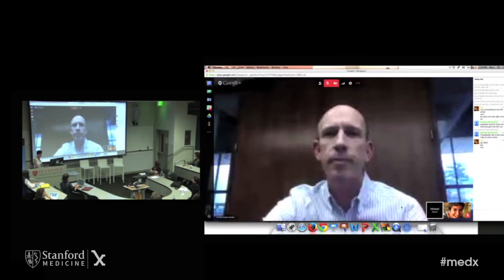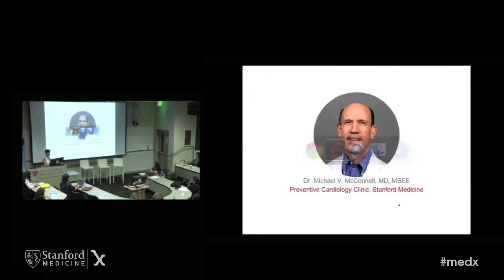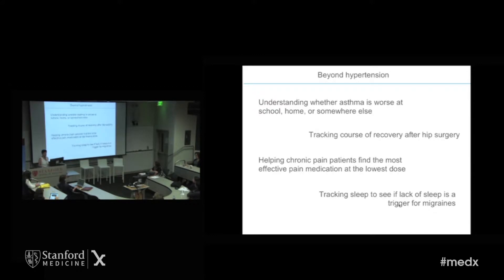We are super excited to be partnering with Mike here at Stanford. While we're piloting Link in hypertension, it's really a general approach. Anytime we need patient-generated data between clinic visits, Link is an approach that's usable. For example, tracking asthma inhaler use and wheezing symptoms — is the kid's asthma worse at school, maybe at grandma's house? Tracking pain and mobility after hip surgery. Tracking pain and response to pain medications for lowest effective medication dose. Tracking sleep to see if lack of sleep is a trigger for migraines.